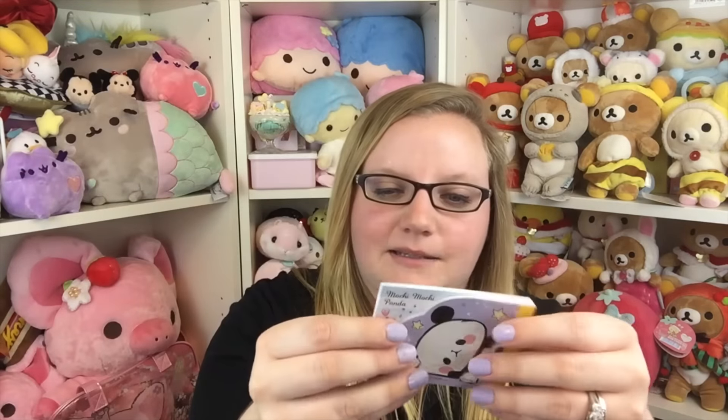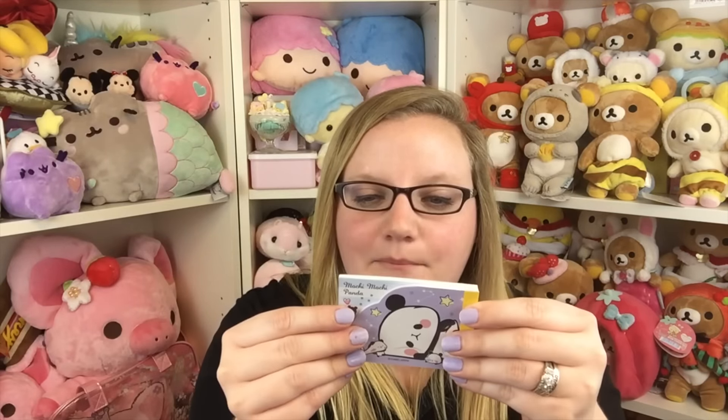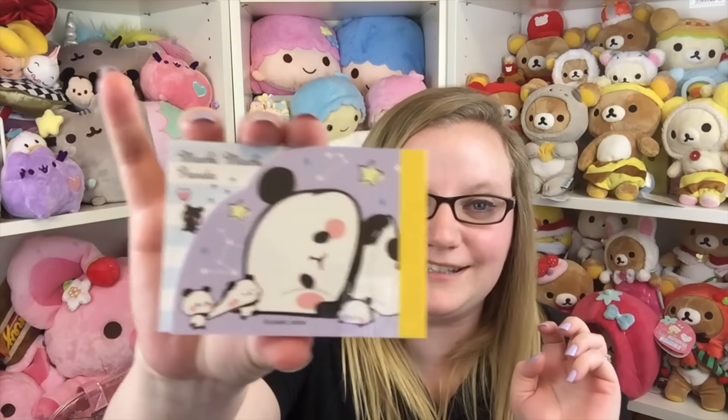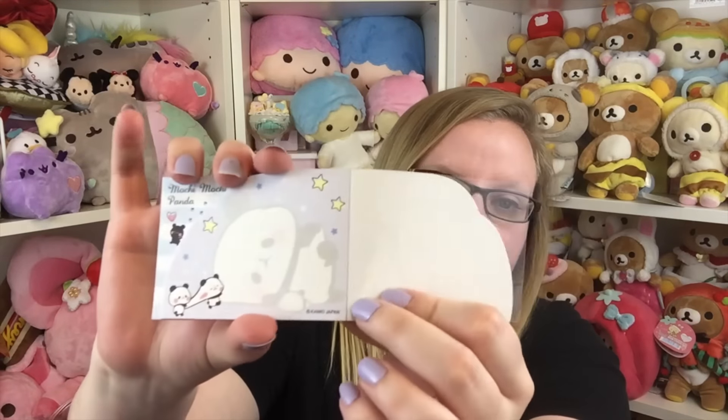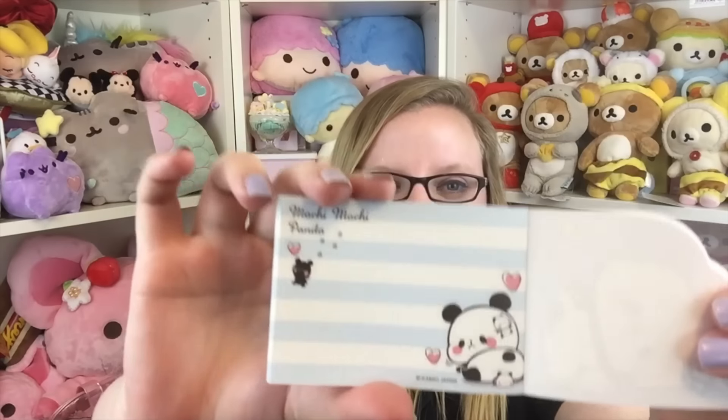Next is a super adorable mini memo pad by Kamio — it's Mochi Mochi Panda, which is so cute. It has a die-cut design, and then there's another design as well. I love that they include a mini memo pad; I can never have enough memo pads, and this one by Kamio is super adorable.